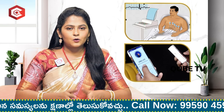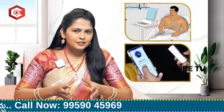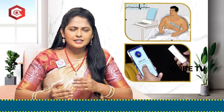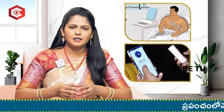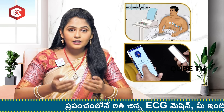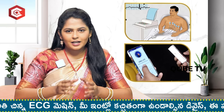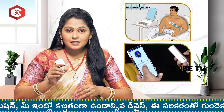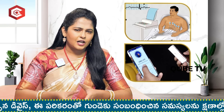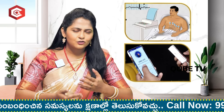I am your anchor Charmy. Today we have a special guest: Dr. Raghavindar, who has developed a device — the smallest ECG device available.